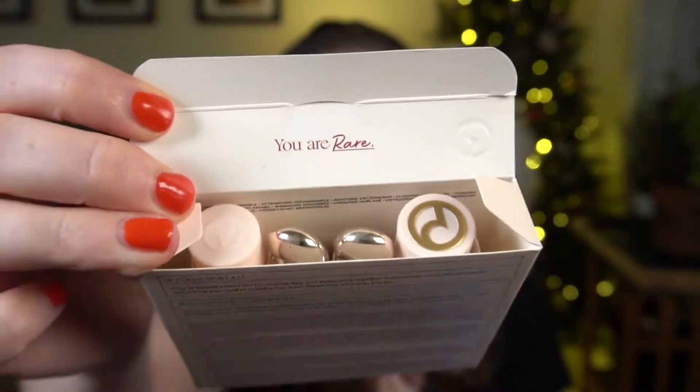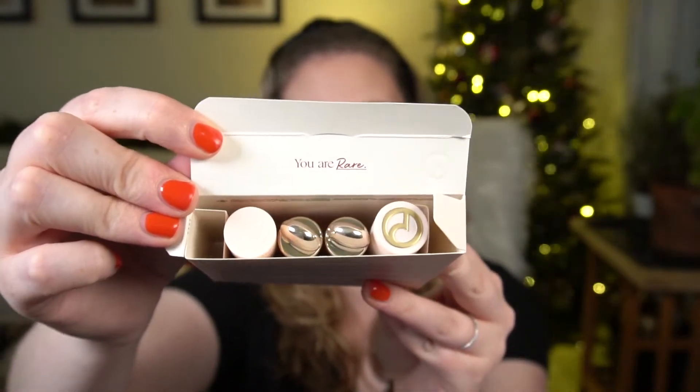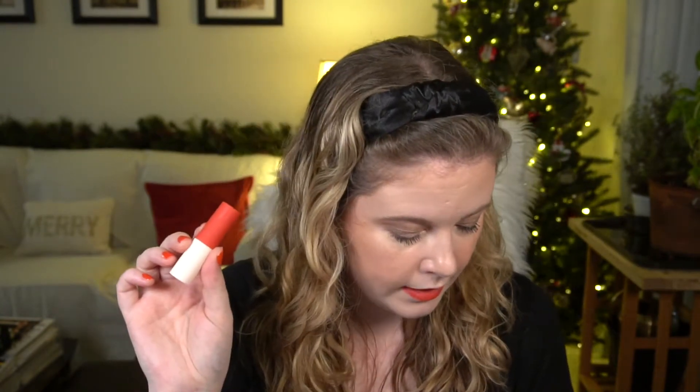So just to quickly go over what you get in this set: you open it and it says 'You Are Rare' on the flap, and then you have your four products inside. It has the Perfect Strokes Universal Volumizing Mascara — that has that nice little logo on the cap. In addition to the mascara, you get three other products. You get one of her matte lip creams in the shade Inspire — this is 3.0 milliliters. With a lot of these liquid products you don't end up going through them quickly, so I really don't mind having minis at all.